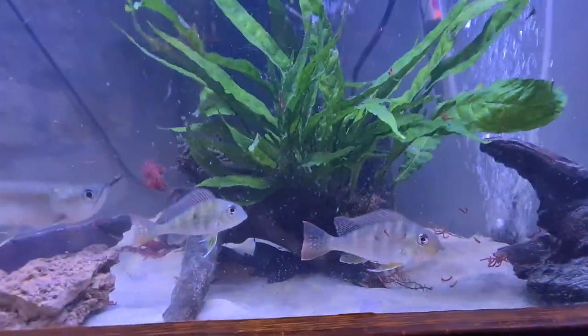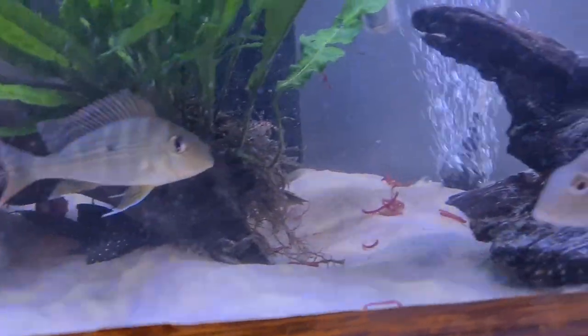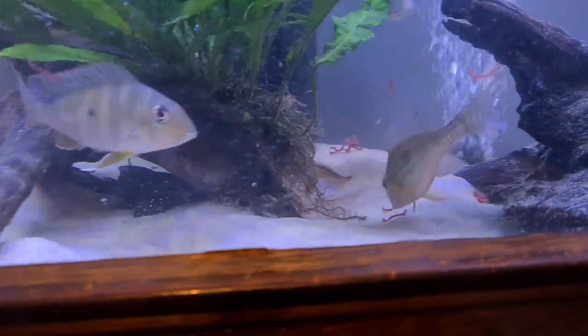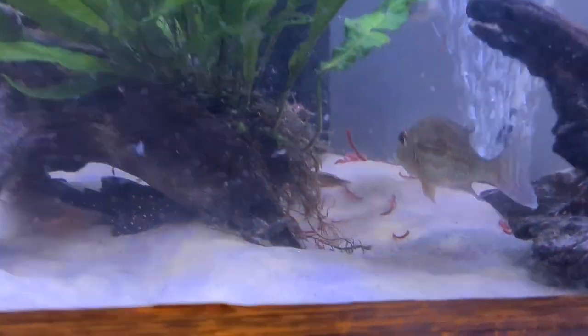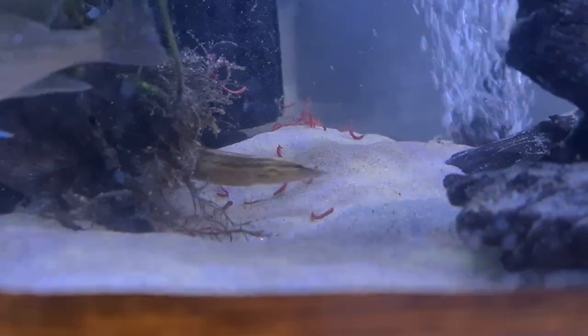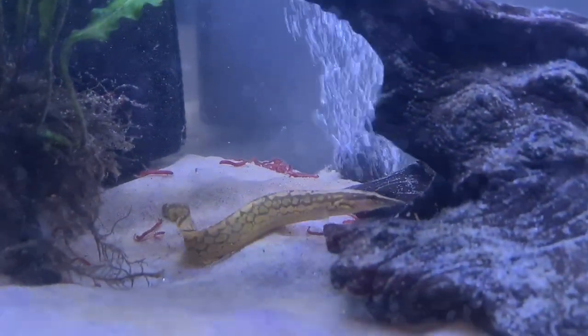Geophagus are starting to show some colours now, the young ones. There's the marbled tire track just down there. He's growing really well. It's coming out now because there's bloodworm there.